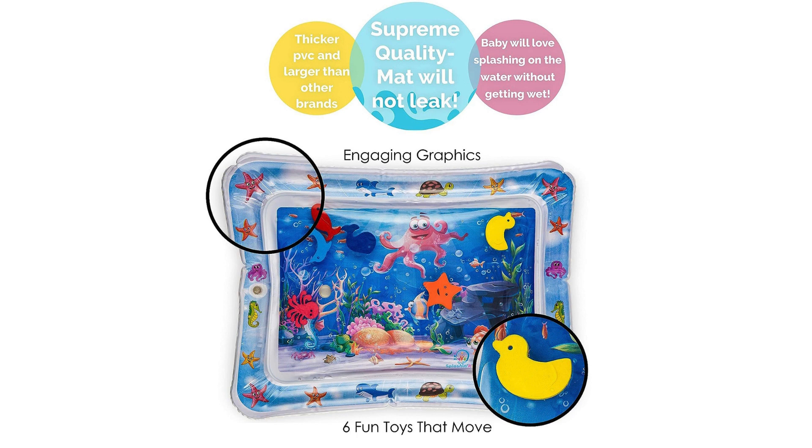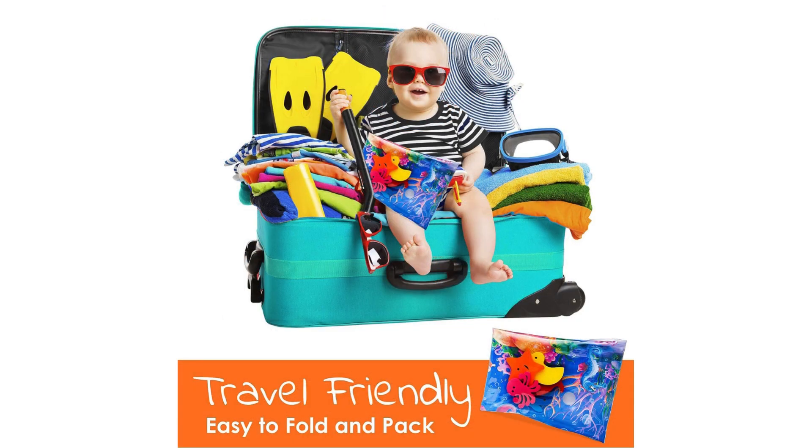Tummy time is an essential activity for infants, aiding in the development of their neck, back, and shoulder muscles. With the Splashing Kids Water Mat, tummy time becomes an enjoyable experience for both you and your baby, as the soft and supportive surface ensures your little one is comfortable while they strengthen their muscles.